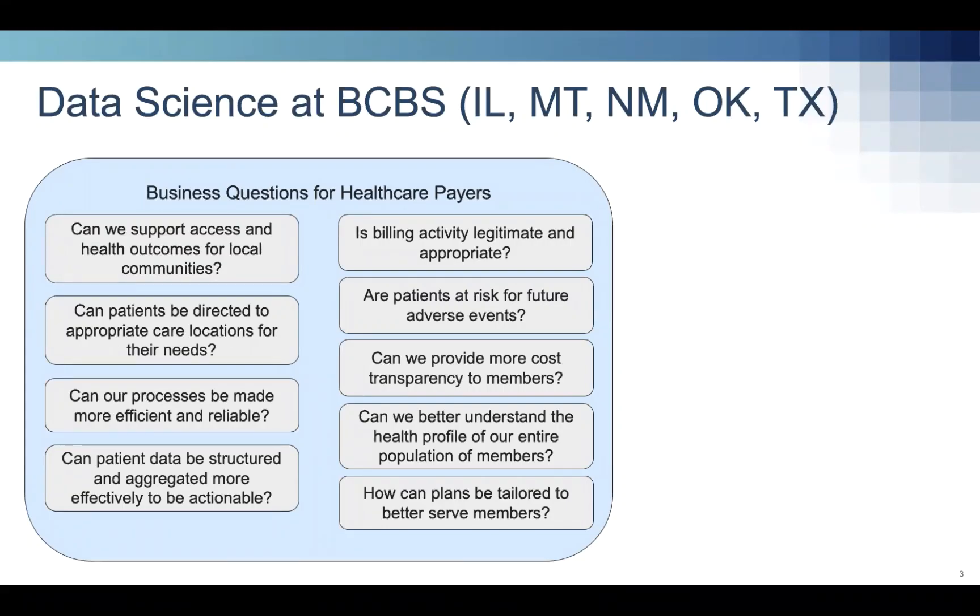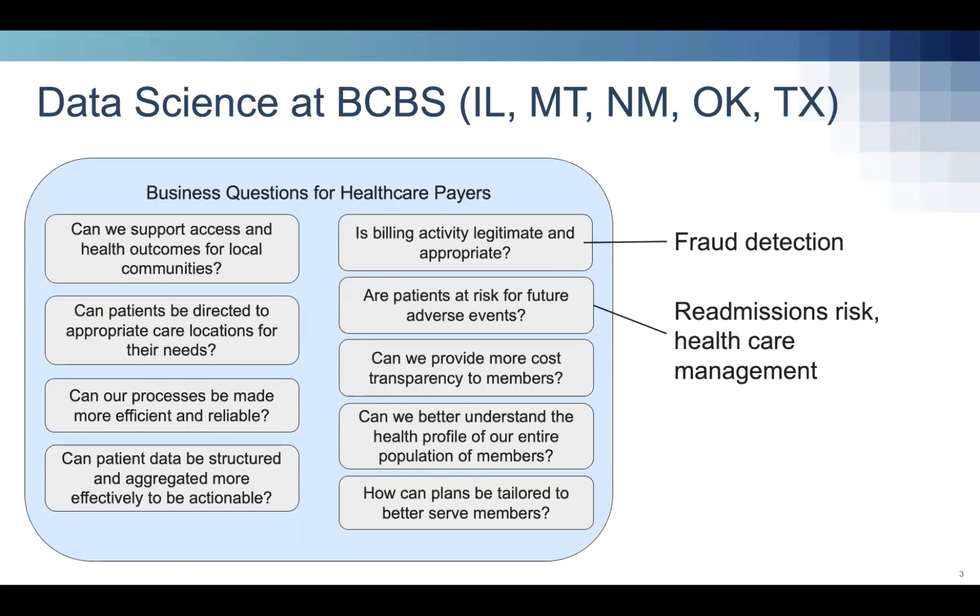Like any data science team, we're tasked with solving business problems. Some of the questions insurers or payers need to answer include: what can we do to improve health access and outcomes for local communities? What healthcare provider is the best fit for a member given their needs, plan type, and location? Which members are at high risk for adverse events, and what can we do to help? When insurance reimbursement requests are made, are they legitimate? We do fraud detection, readmission likelihood modeling, and provider recommendation systems.